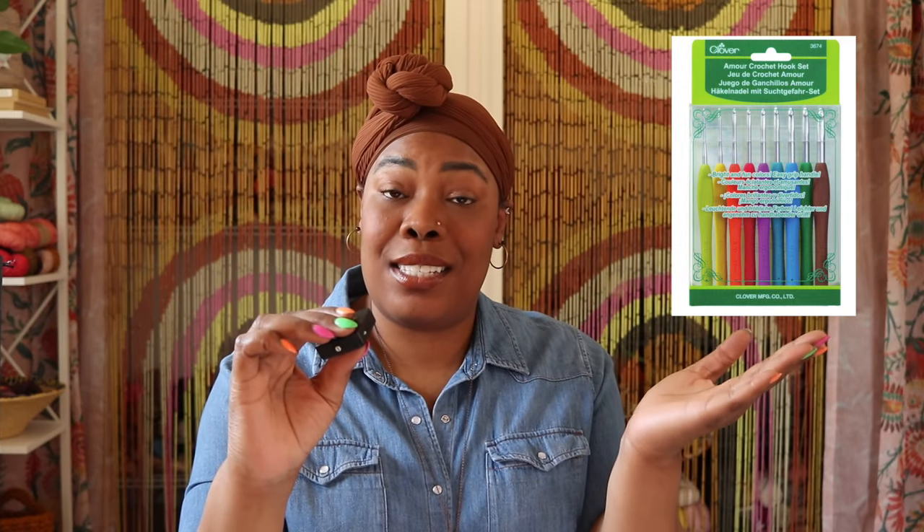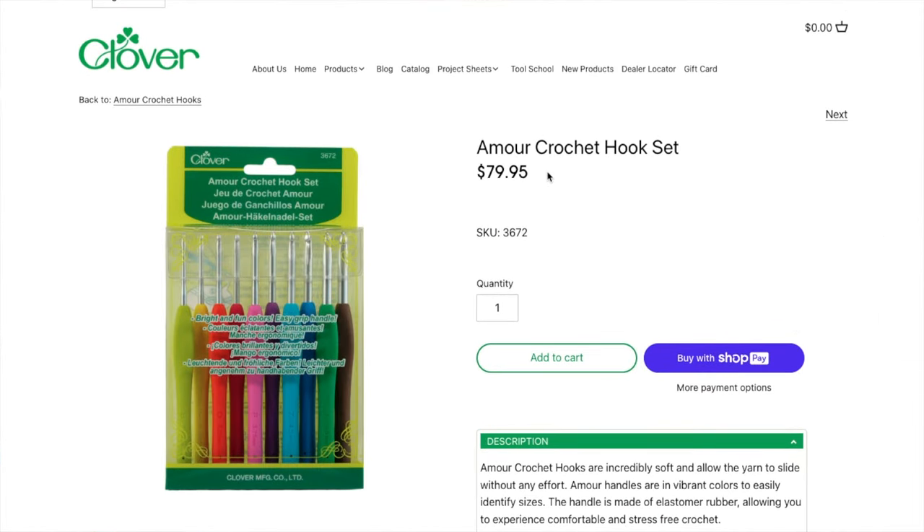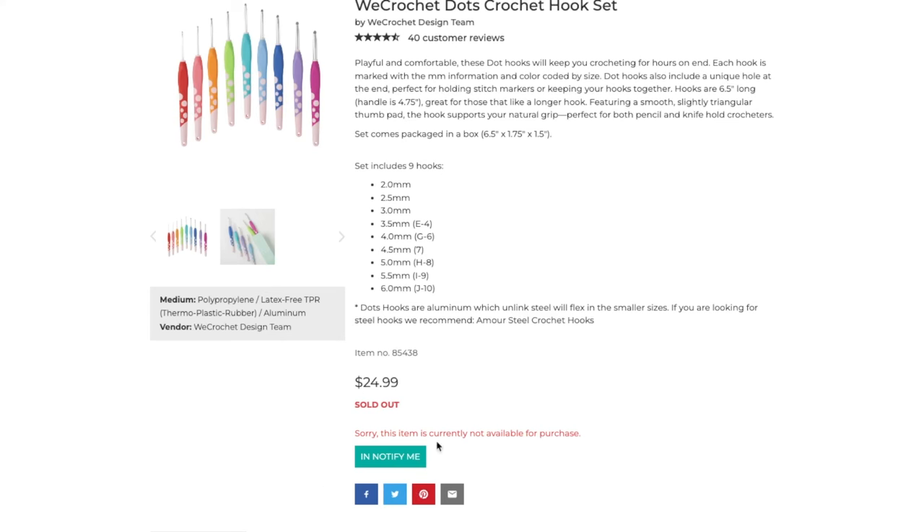You can find the Clover Amours in a set or individual hooks from Amazon, big box stores like Joann, the Clover website, or specialty craft stores. Individual hooks run about $9 a piece and the set clocks in around $80, but Amazon typically has Clover Amours on sale nearly every day for around 40% off. Dots hooks are sold exclusively from We Crochet in a pack of nine for $24.99. They sold out within hours of their December 2022 launch, within days in January 2023, and again in March 2023. At the time of filming they are sold out, but there's a 'notify me' button on the website.